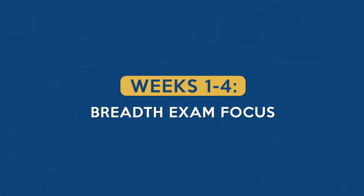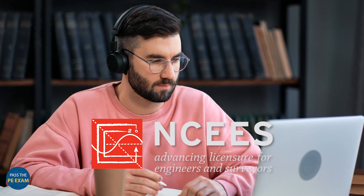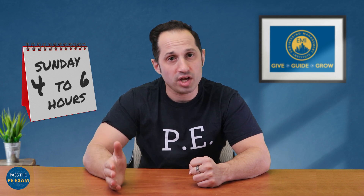Weeks one through four: breadth exam focus. The first month is all about getting a broad overview. Kick things off with an initial practice exam. This step is crucial as it helps you to pinpoint your strengths and weaknesses right out of the gate, and it allows you to create a baseline. Allocate four to six hours on a Saturday for taking the exam, and then dedicate another four to six hours on Sunday to meticulously assess your performance and plan ahead. Categorize the breadth subjects into tiers based on your proficiency and practice exam results, which will allow you to tailor your study and focus more effectively.